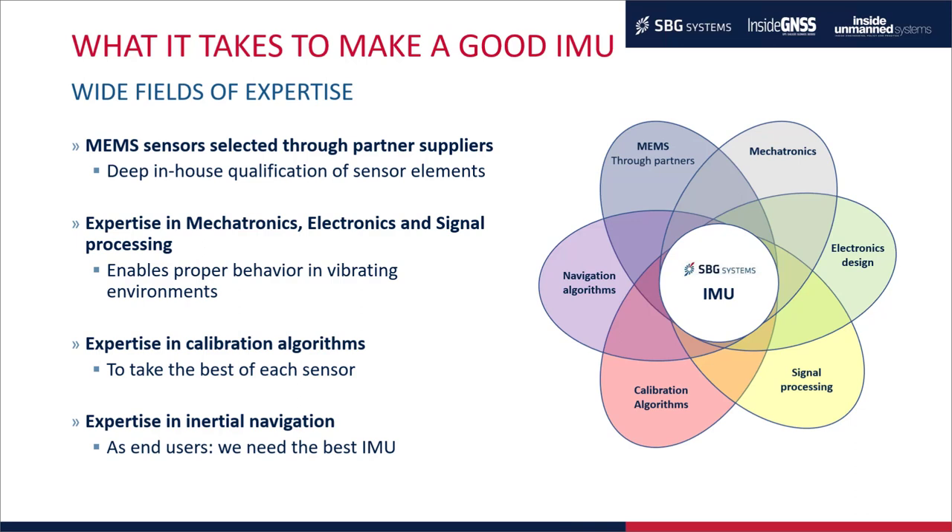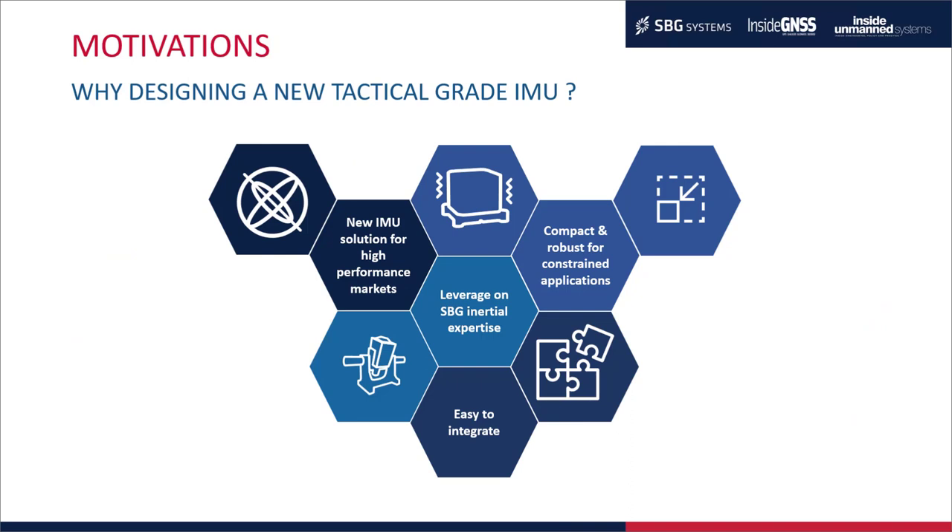Why did we design a new tactical grade IMU? We wanted to develop a new IMU for high performance markets — our initial focus. We wanted something really compact, robust, and capable of operating in highly constrained applications. We wanted to leverage our expertise in inertial sensors. And finally, we wanted a sensor that would be easy to integrate — something you could plug on a PCB with a board-to-board interface.